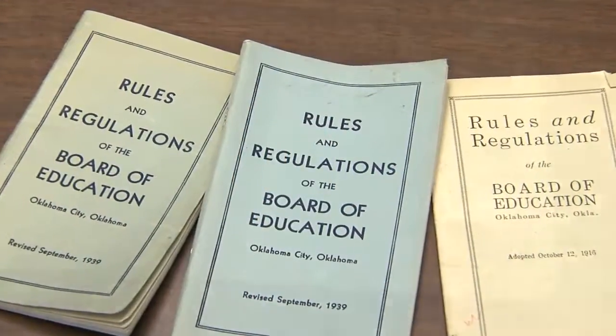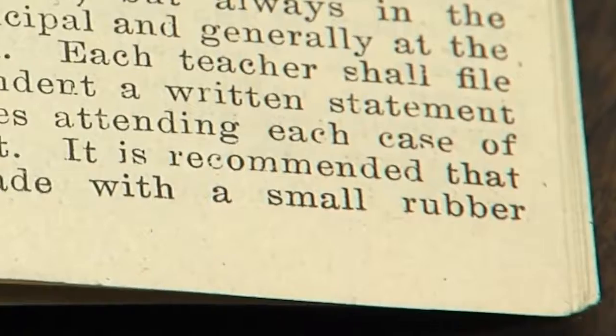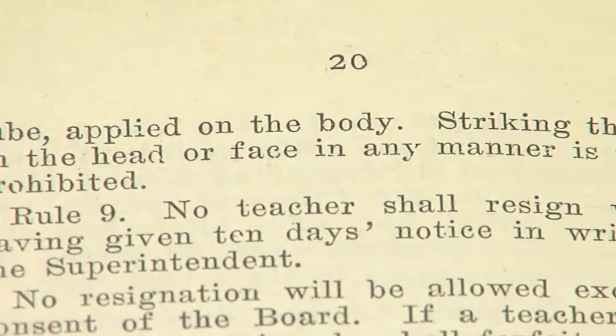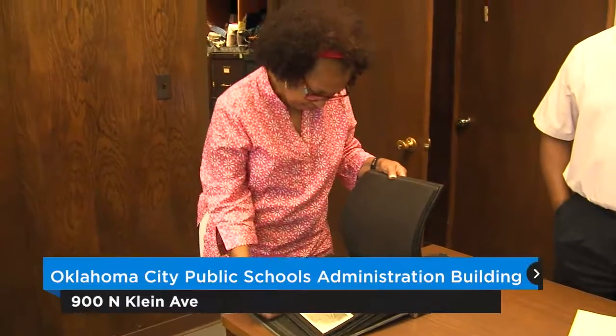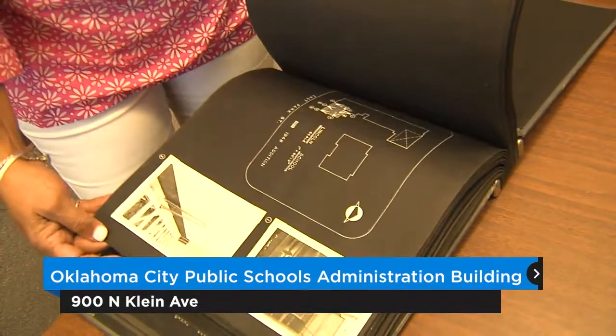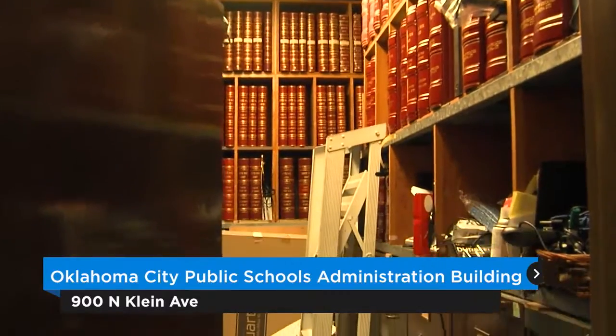It was okay to hit a student with the rubber hose, but do not hit their face or their head. Oklahoma City Public Schools staff uncovered several historically significant items while preparing to move the district's administrative offices to a new facility.